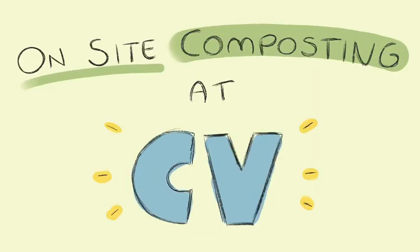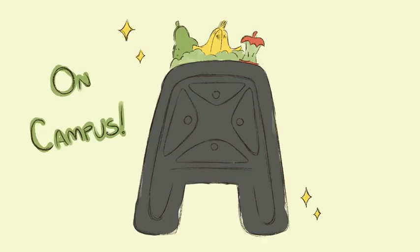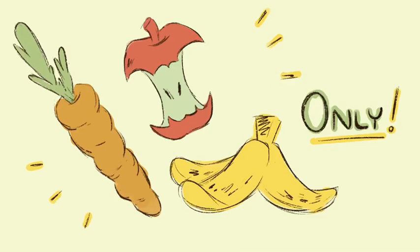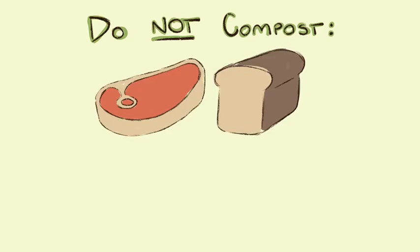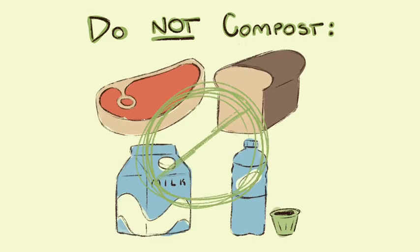Here on campus, the Pear Tree Foundation is running an on-site composting program, which means we collect and cultivate the compost on campus. Because we cultivate the compost here at CV, we compost green waste only, meaning fruit and vegetable waste. Do not compost any meat, bread, dairy, sauces, or inorganics such as plastic or glass, on campus.